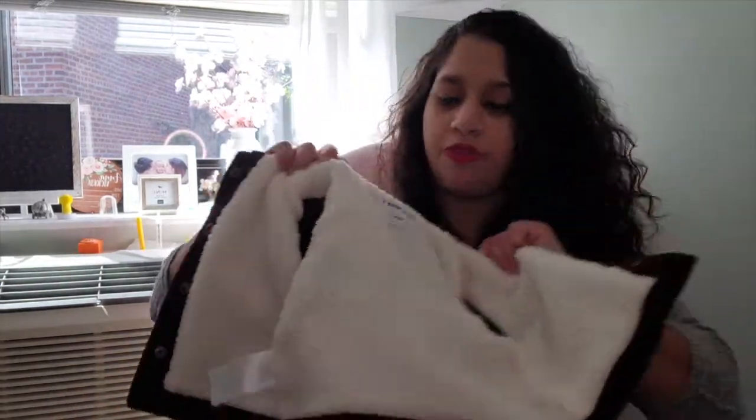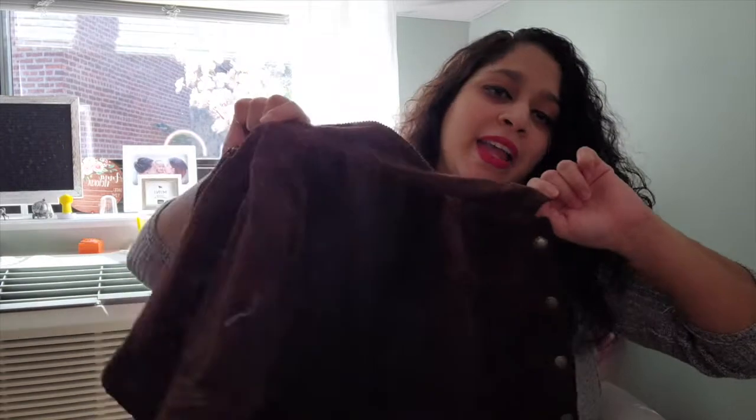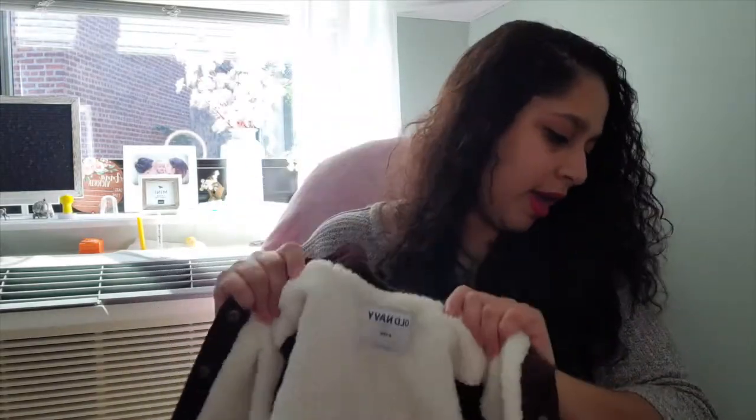This is from Old Navy — it's a corduroy little fall jacket. It's not heavy enough for winter yet; I'll get her a winter jacket eventually, but I needed something for that transitional season. It's a brown color — hard to see in the dark — and it has fleece inside so it keeps her warm, but not as warm as something I'll get for winter.